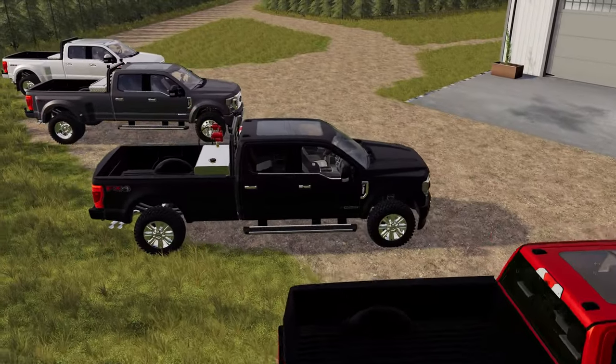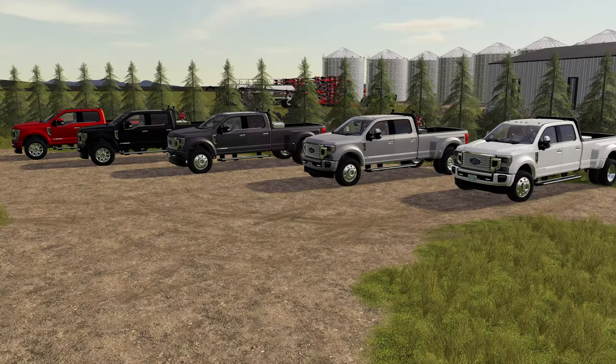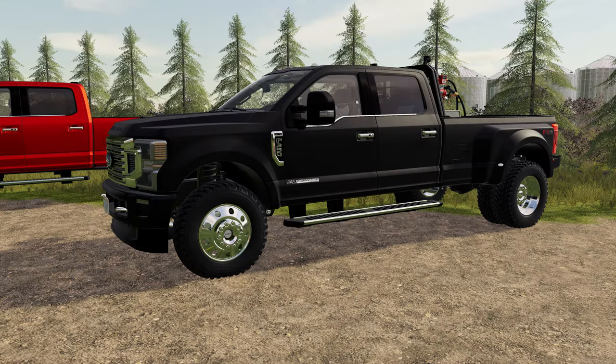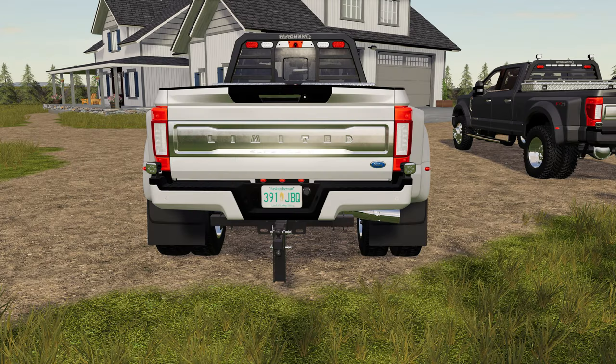The Super Duty is going to come with both F-350 and F-450 variations. There are a total of five color options available. Tire options include both a street tire as well as an off-road tire, with the F-350 being able to choose between single or dual rear tires. Mudflaps can be added for the front, rear, or both in all tire configurations.